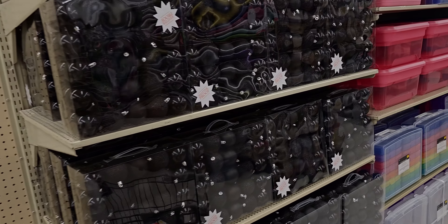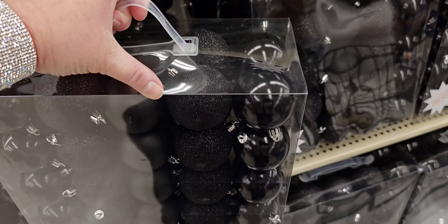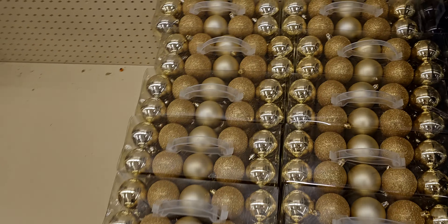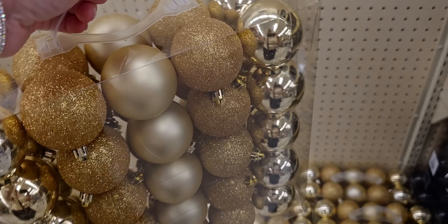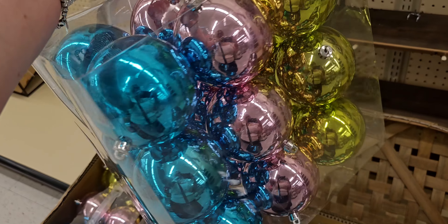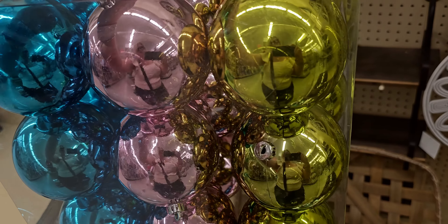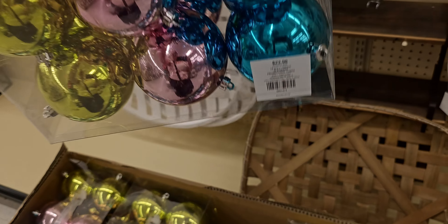Let me show you the Christmas that's already out on the floor. These are shatterproof ornaments - a mixture of glitter, matte finish, and glossy - so cute! This is going to be $15.99. They have a gold pack - same idea - also $15.99, the gold is really pretty. And they have these big ones right here - wow, these are really pretty, like ombre - actually pink, green, and blue - and these are $23.99.